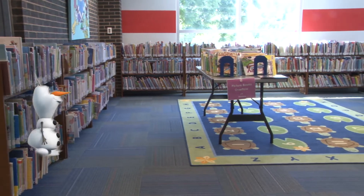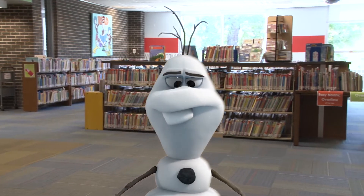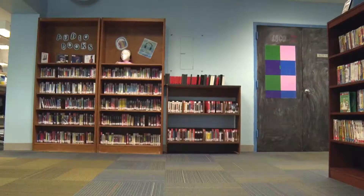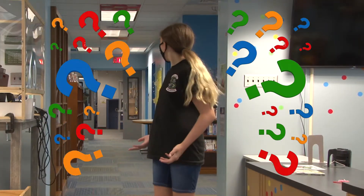The biggest difference I bet you noticed right away is how much space there is. Why is there so much space? What's missing? Our toys! Our toys have to go into hibernation for a while. So the blocks are put away, and the puzzles and trains are put away too.